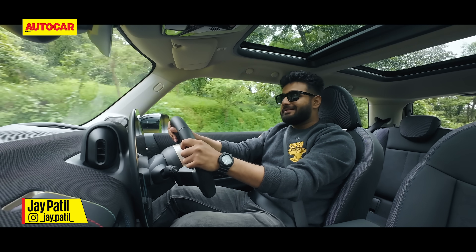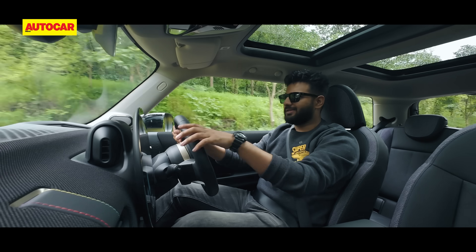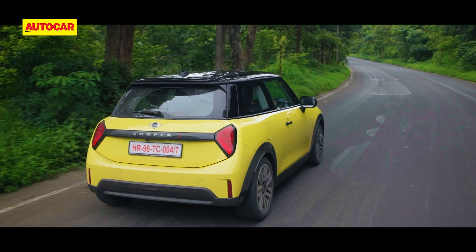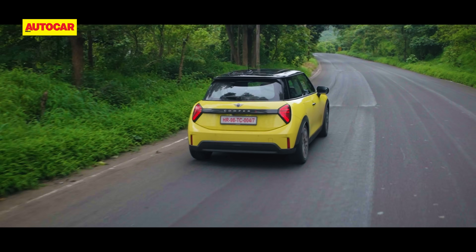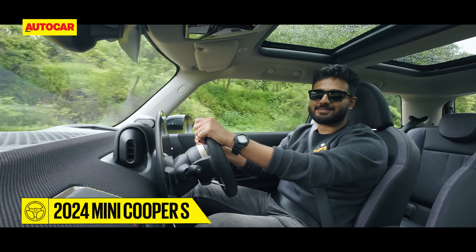Do I need to even introduce this car? Round headlamps, three door, this form factor, a bit of Union Jack thrown in — I'm sure you've guessed it by now. It is the new Mini Cooper S.